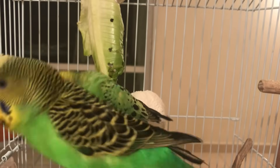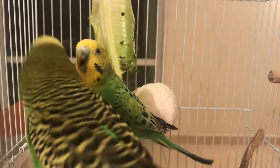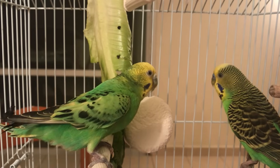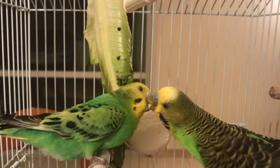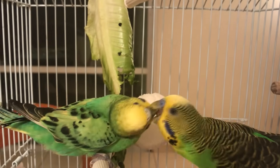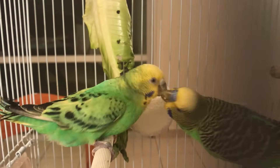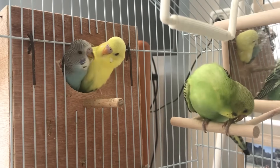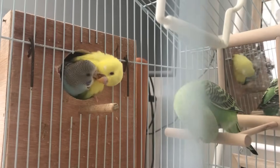Males are also known for regurgitating food to females as a sign of being healthy and able to care for chicks. In the wild, the mother stays with the chicks to keep them safe and warm while the male brings food to the family. If you still can't determine your budgie's gender, you can always go to a breeder, another pet store owner, or a vet to help you.